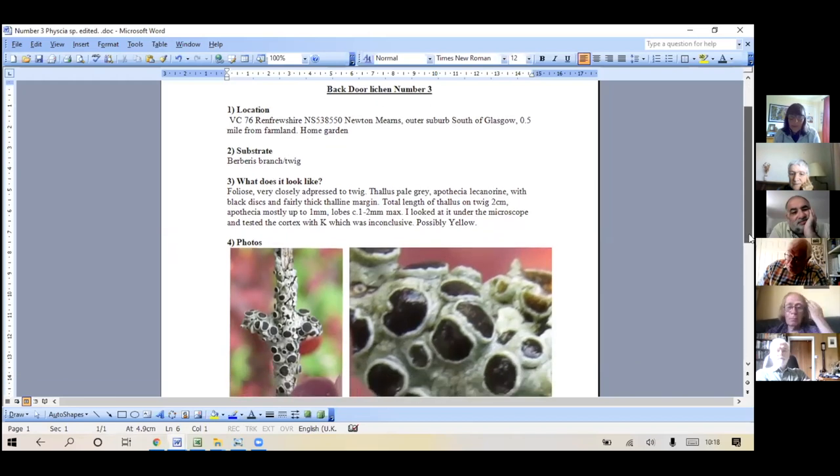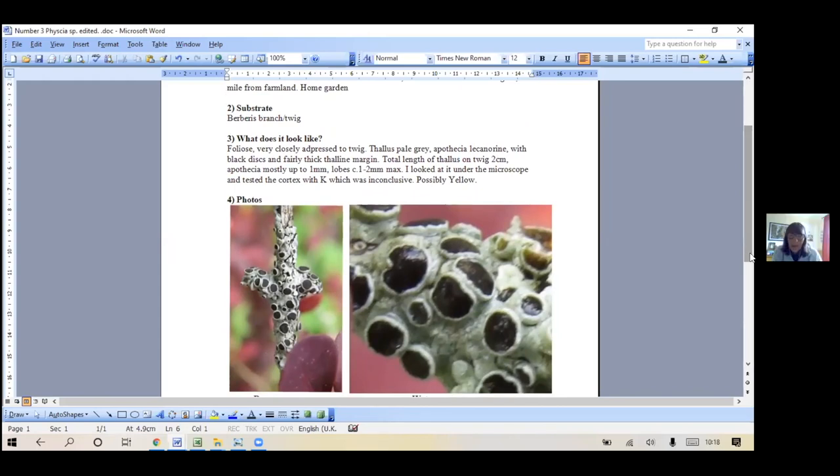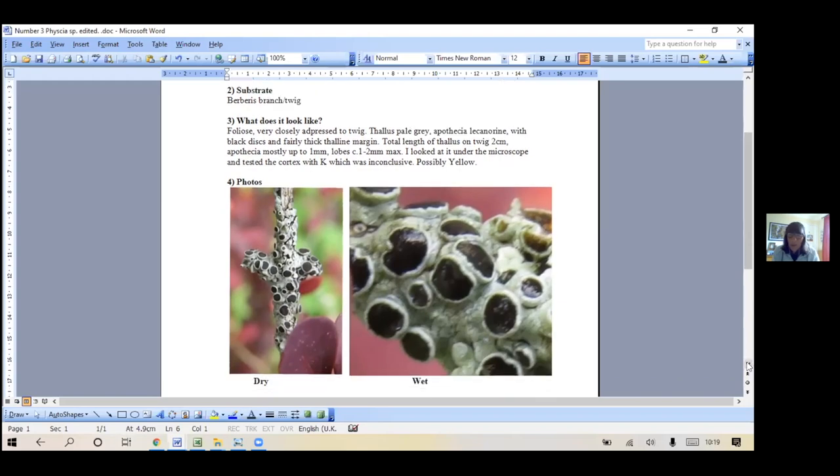So it's very closely appressed to the twig - pale grey thallus, lecanorine apothecia, black discs and a thick thalline margin. This photo was the other way around on my original version so I've turned it sideways just to fit it in. The total length of the thallus was two centimetres and the apothecia mostly about one millimetre. The lobes are about one to two millimetres max.